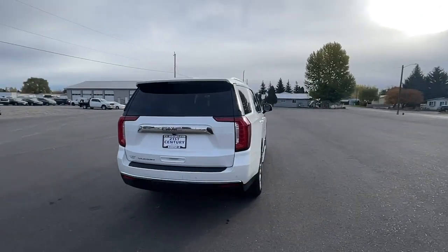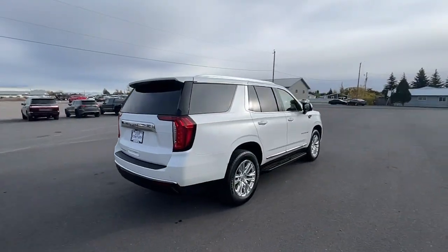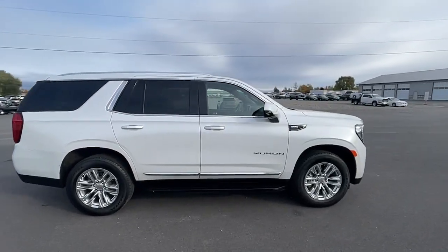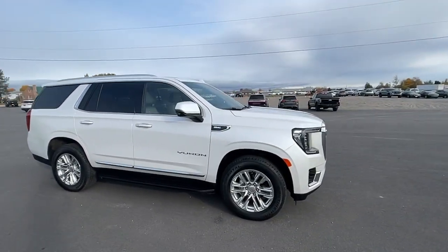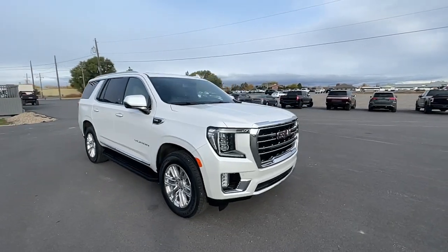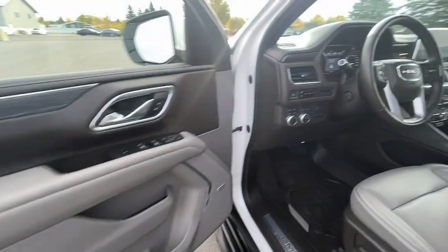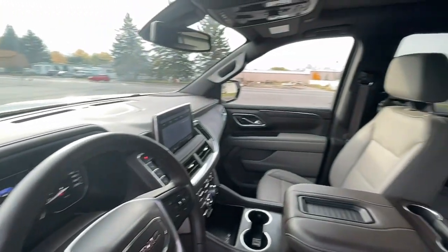Impressive towing capability, a smooth, quiet ride, luxurious cabin with oodles of cargo space, touchscreen infotainment with smartphone integration, and head-turning good looks make this family-friendly three-row SUV the perfect choice. These are just some of the great options this vehicle comes with.